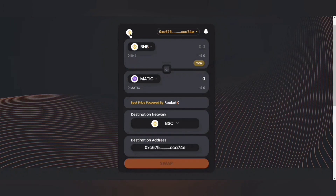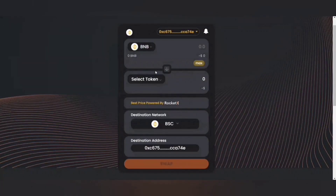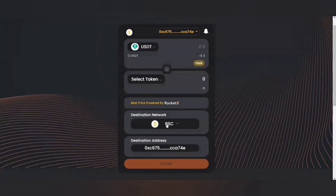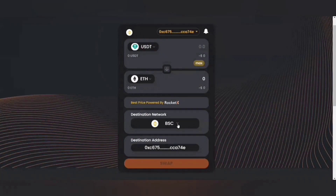Let's quickly try how Cross-Chain Swap works. I'm going to select the network BSC. I want to cross-chain swap USDT to ETH, and the destination network would be Ethereum. So this is how a Cross-Chain Swap operation works.